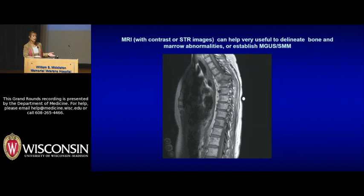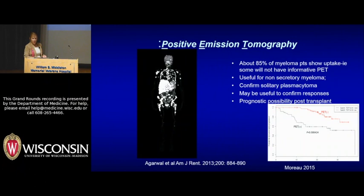You can also use MRI to say a person doesn't have myeloma — for example, if you think they really just have MGUS. PET scans are increasingly looked at in myeloma, although the role for these studies is not clearly defined yet. This patient shows multiple areas of uptake not just in bones but actually in the liver. Not every patient with myeloma has an informative PET scan. PET scan can be used for patients with non-secretory myeloma, or to confirm a plasmacytoma, and there's increasing interest in using PET scan results after transplant as a prognostic tool, though this is still investigational.